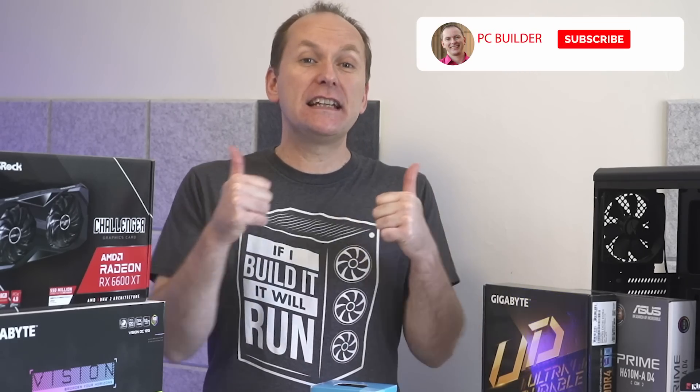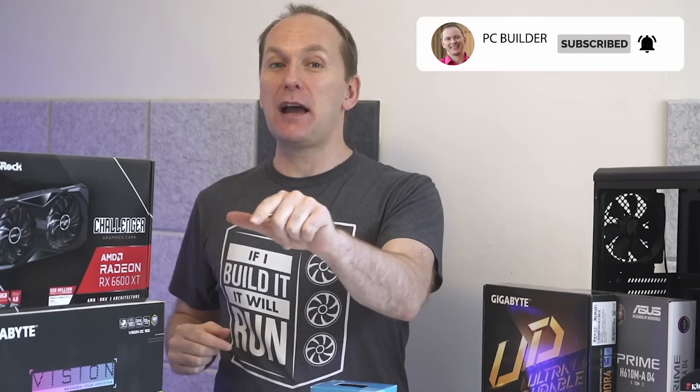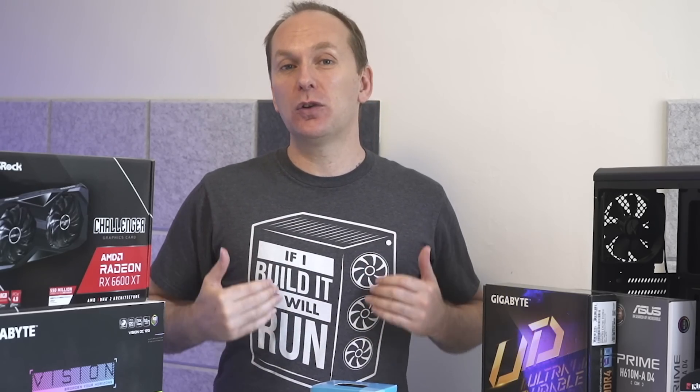If you get value out of the video, please give it a like because it really helps out the channel. And of course, subscribe and click that bell icon so you get notified when we release cool content. With that, let's jump into it.